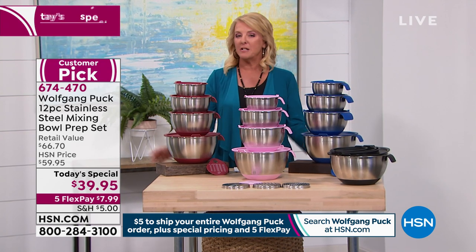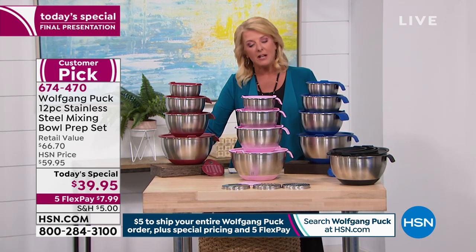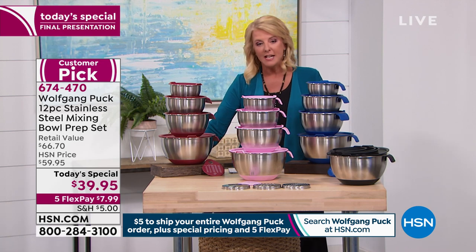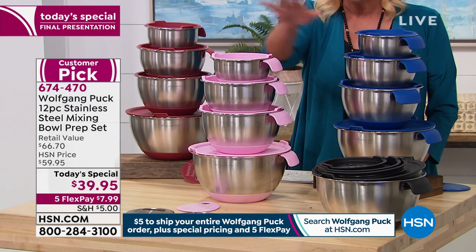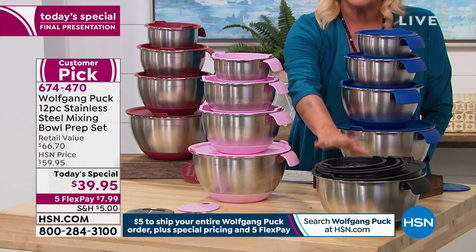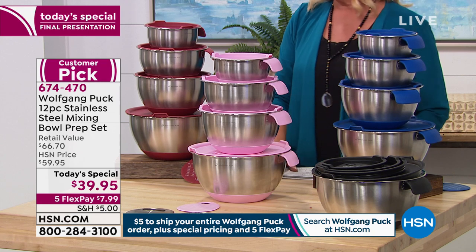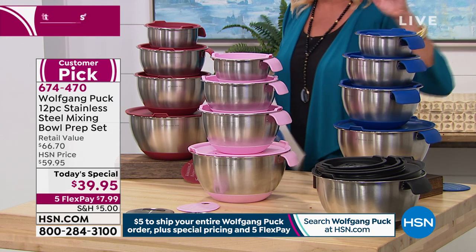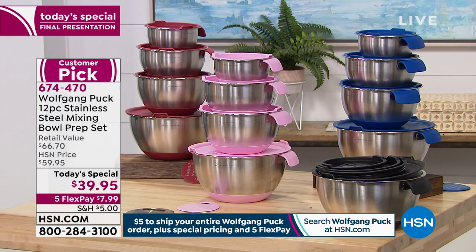We have four colors left and this is your last and final chance because at midnight the price is going to go up. We have the pink, which is the most limited. We have the black, which is the classic and always a favorite. We have the blue and of course the deep red.